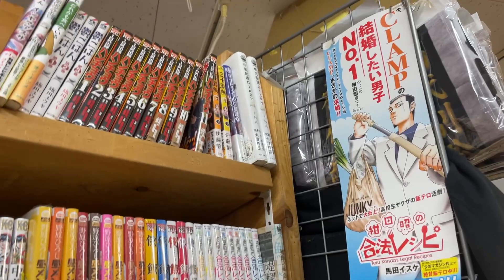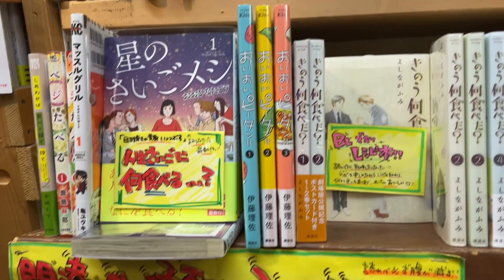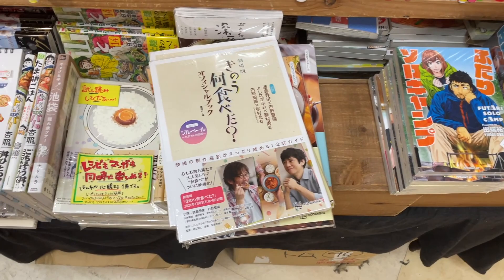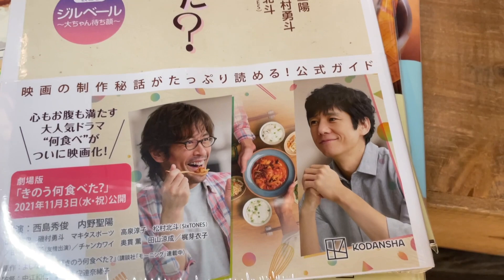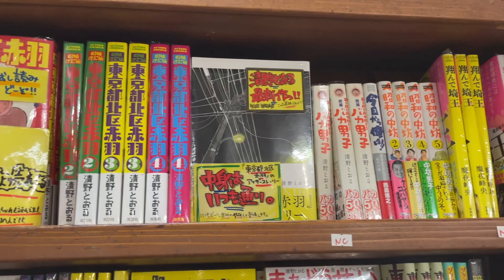This is the gurume section, or the gourmet section. Of course, everyone loves Midnight Diner. I don't read a lot of gourmet comics, but I love the shows. Kino Nani Tabeta — What did you eat last night? I don't know the English title, but I loved it. The lady and I binged this. Such a cute show, love this show.